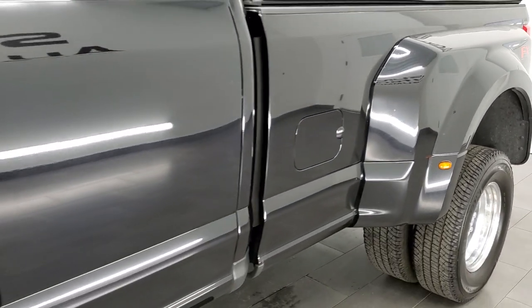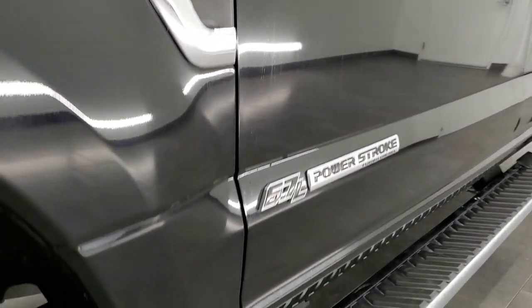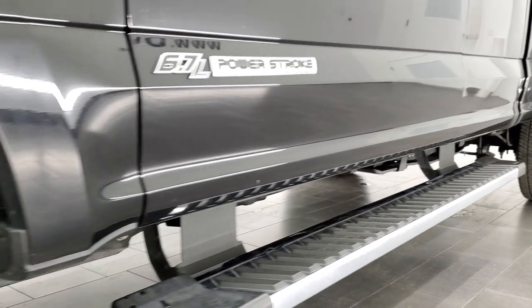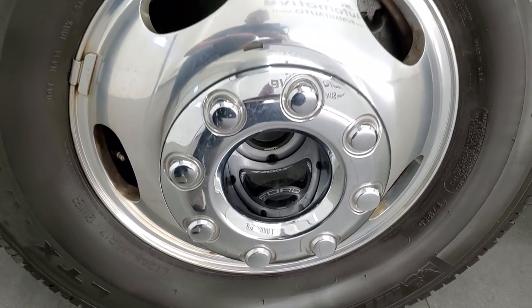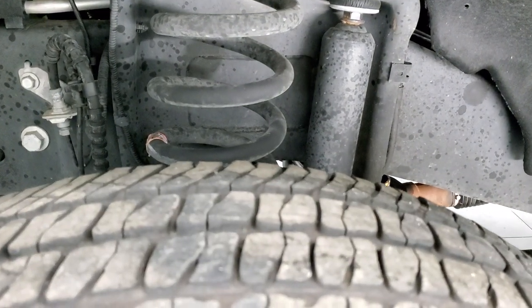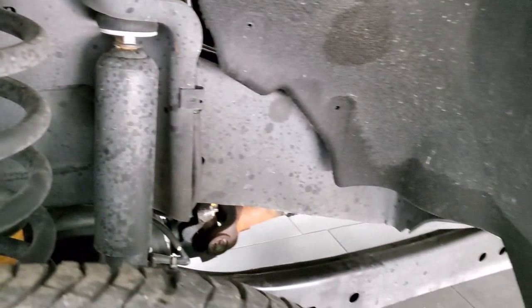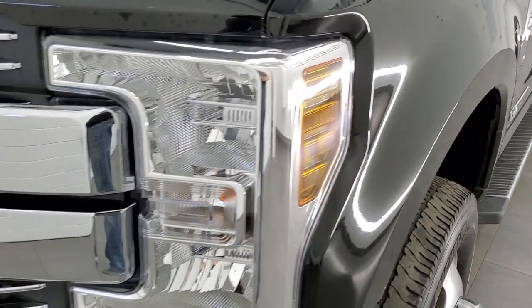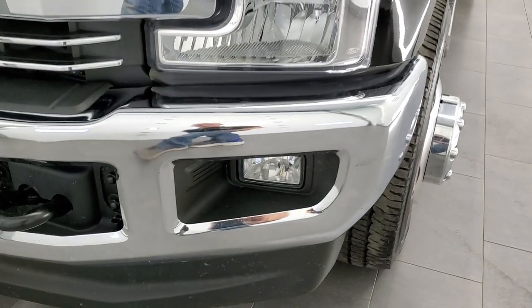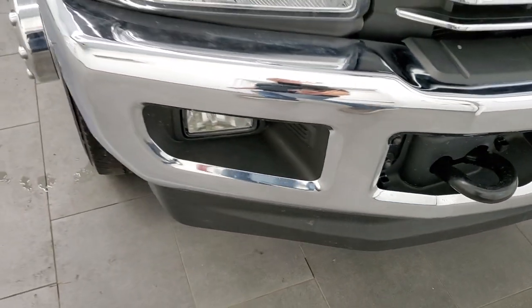This one also has the FX4 off-road suspension package. The polished aluminum rims have Michelin LTX LT245/75R17 tires with a little bit under half the tread left. Frame and underbody is in excellent shape. Front fender is in nice shape, no dents or dings. Headlight lenses are nice and clean. Front bumper is in excellent shape — no dents or dings — and it does come with the factory fog lights.